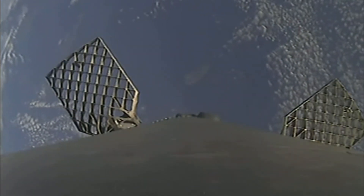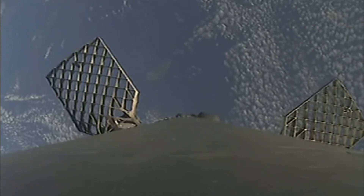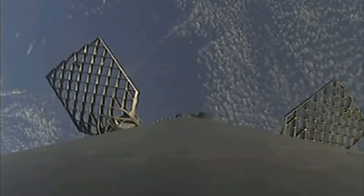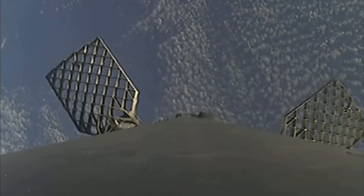The first stage has deployed its grid fins — you can see two of them on your screen. Those periodic bursts of white gas are from the attitude control system, reorienting the first stage to get the engines pointed down for its next major milestone: the entry burn. Both stages are following a nominal trajectory.